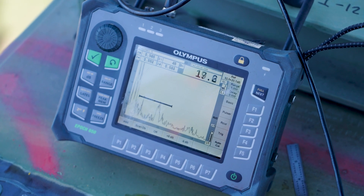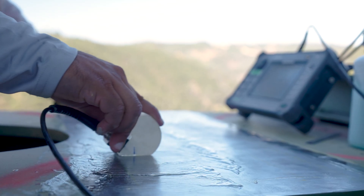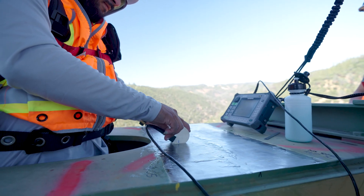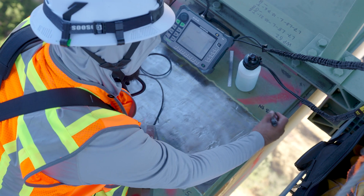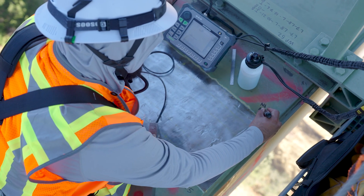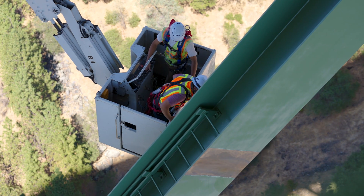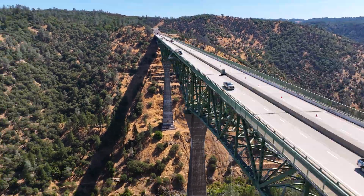Ultrasonic testing is similar to an ultrasound test that you might get in a hospital. It's a specialty piece of equipment that sends waves to reflect off the weld, and our inspectors and engineers can take the data and analyze the weld itself to make sure it's sound. As the project progresses, we'll keep you updated, as we know this is an important road and an important bridge for residents and for visitors alike.